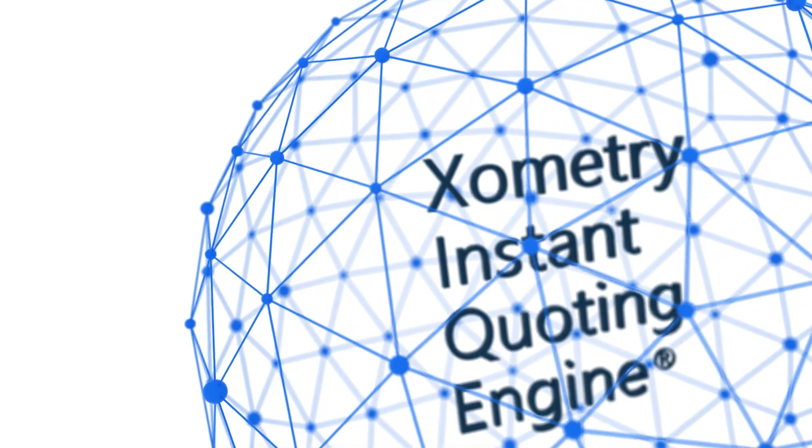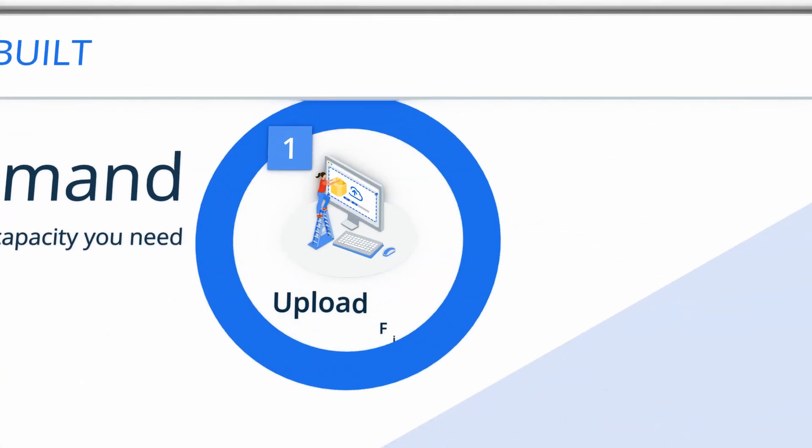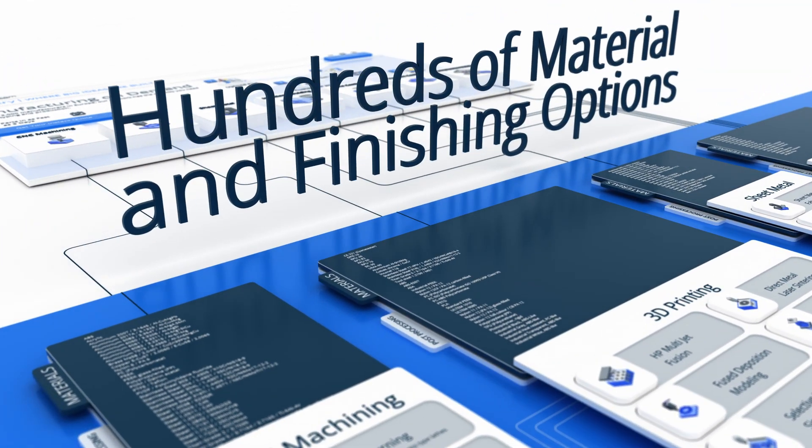With our AI-powered instant quoting engine, you can get quotes for your prototypes and production parts in just a few clicks. You can choose from over a dozen manufacturing processes and hundreds of material and finishing options.